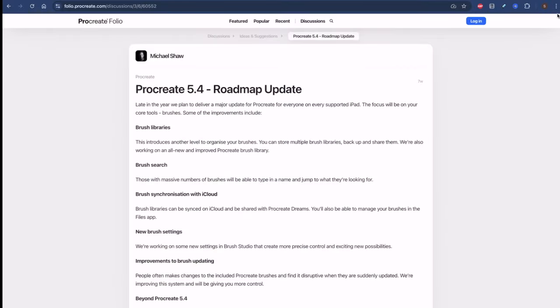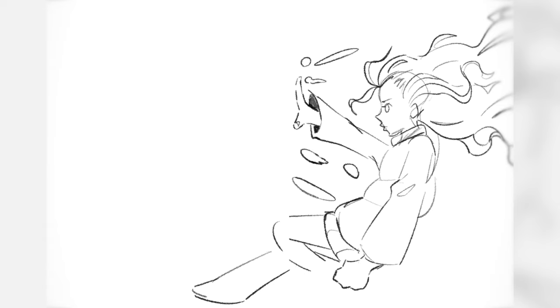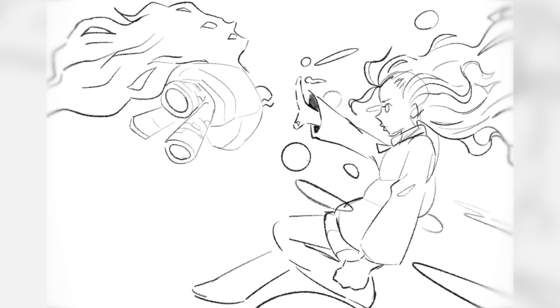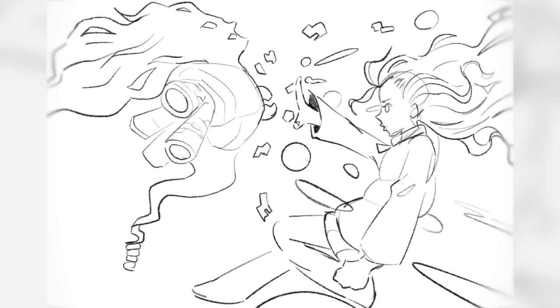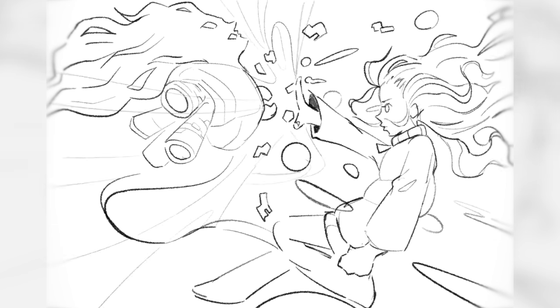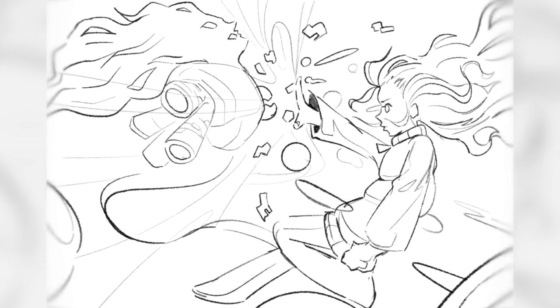First, we're going to be getting brush libraries. Brush libraries will introduce a different way to organize our brushes, where we can store multiple brushes, back them up, and share them. We're also going to get an all-new and improved Procreate brush library, as well as a way to search for our brushes so we can jump to them whenever we want.